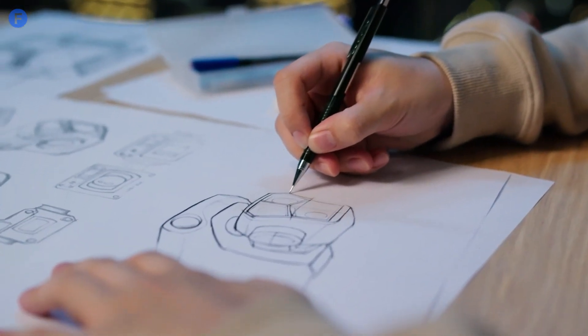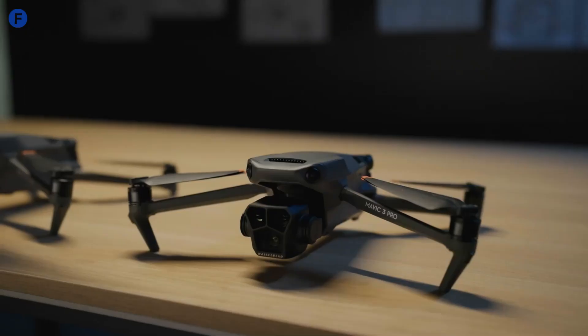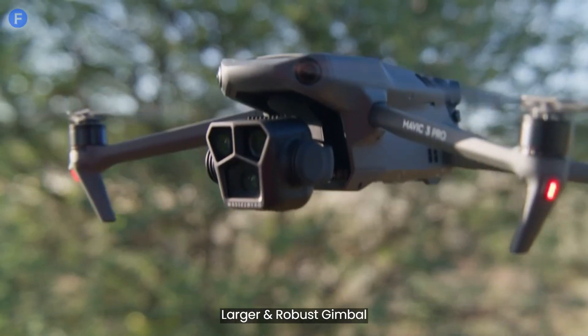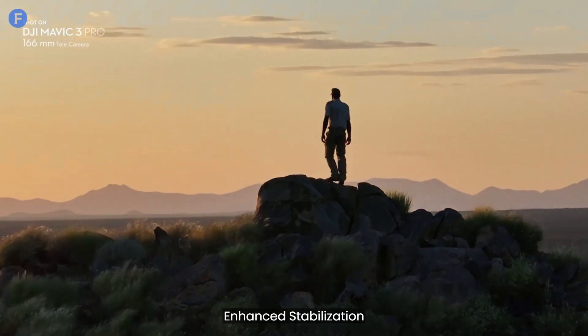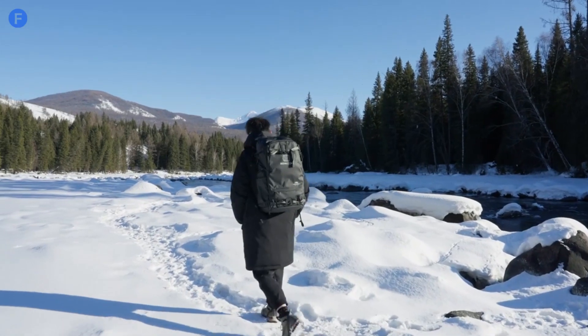First up, let's talk about the design. The DJI Mavic 4 Pro seems to be following in the footsteps of its predecessors with that familiar foldable design we all love. The drone's gimbal looks bigger and more robust, which could mean better stabilization and more powerful internals. It still looks sleek and portable, so no worries about it taking up too much space in your bag.